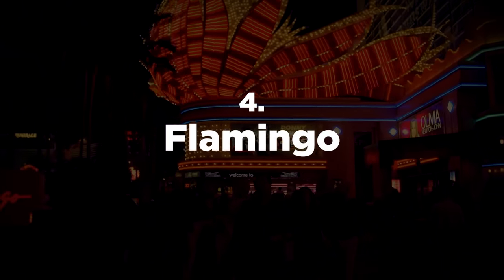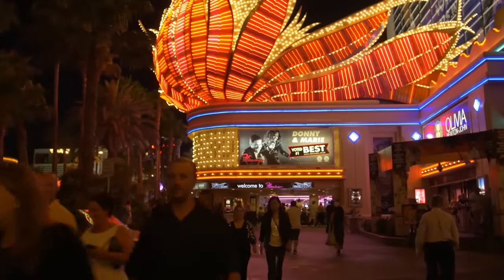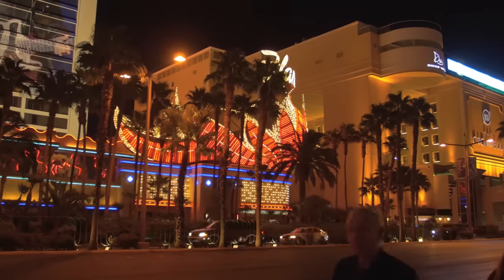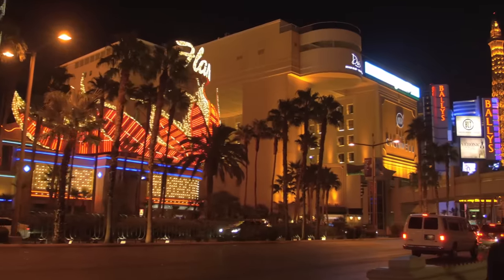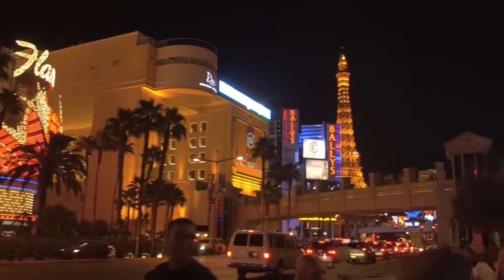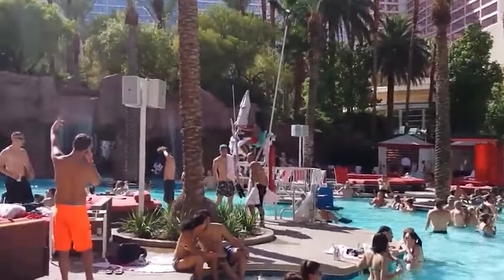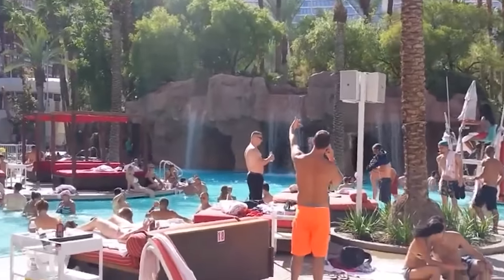One of the best things about the Flamingo is its location right in the center of the strip, so whether you're interested in gambling, dining out, checking out bars and clubs, seeing shows, or going shopping, everything is nearby. If you want pool time, you'll probably like what the Flamingo has to offer. They have an adults-only pool area that's known for being more lively and having more of a fun atmosphere — a solid choice to soak up the sun, enjoy a swim, or just chill out with a drink in hand.